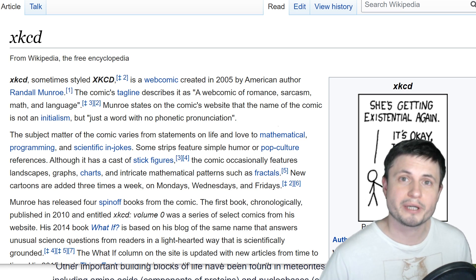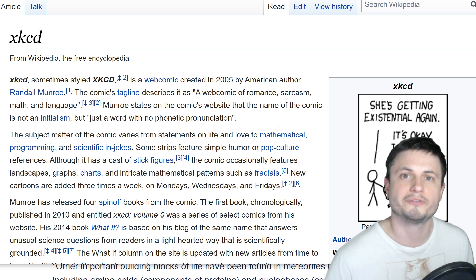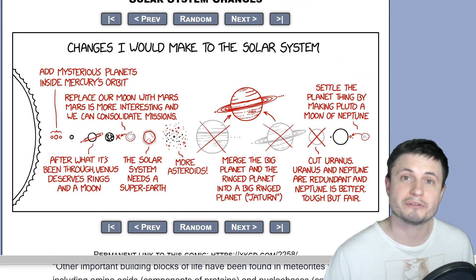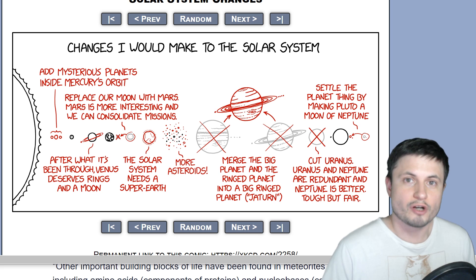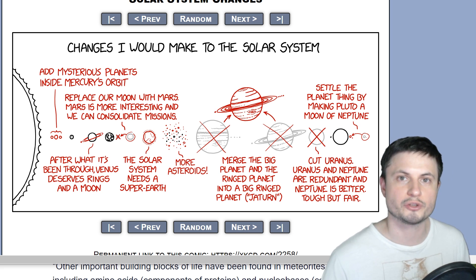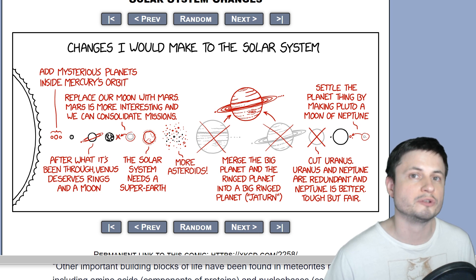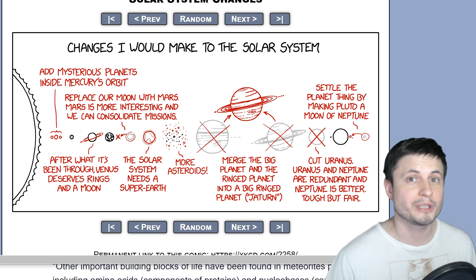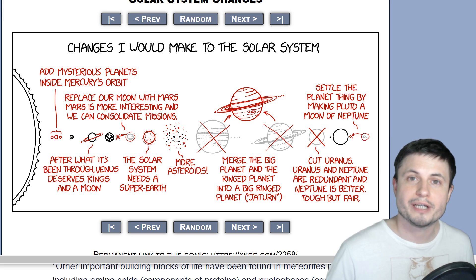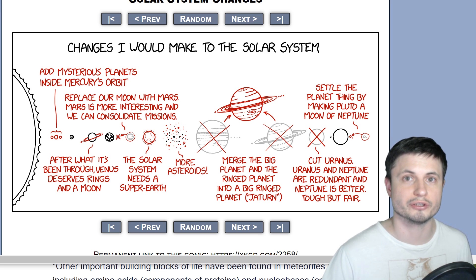It just so happens that the author of the famous webcomic known as XKCD — because apparently it's a word and not an acronym — thought exactly the same. If you've never heard of it, it's actually a pretty cool webcomic that's been around for about 15 years now. This was trending on Twitter and I found it pretty brilliant. Let's try to create a much more "perfecter" — is that a word? It is now — solar system as suggested in this comic by Randall Munroe.